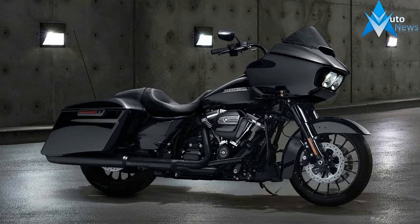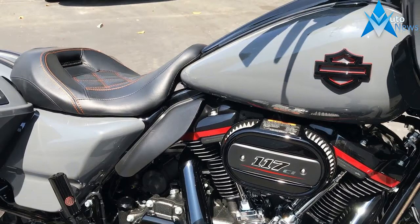Another feature added to the Road Glide Special and its brothers is the extended saddlebag lowers. The bikes are still rocking the Milwaukee 8 engine and the Showa dual bending valve front suspension.